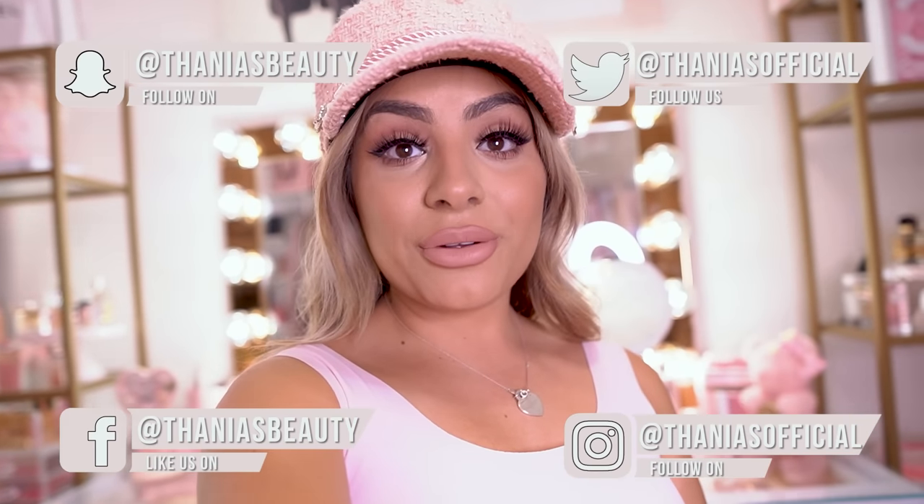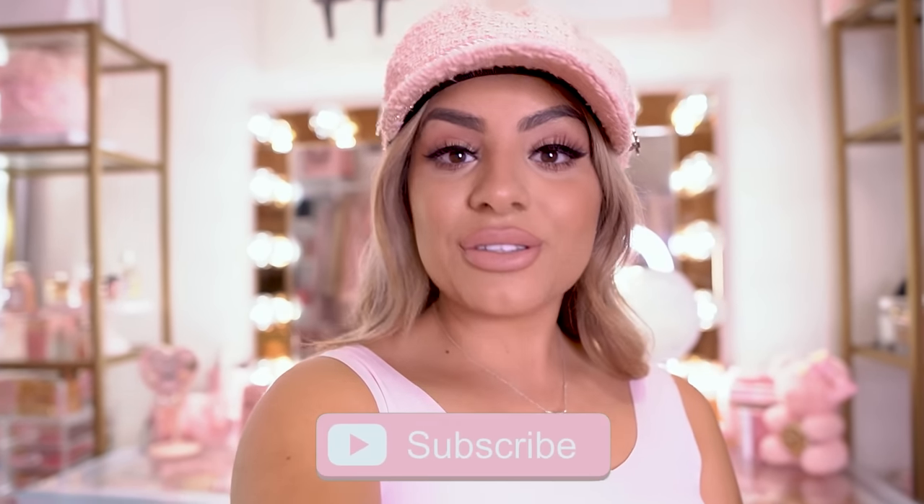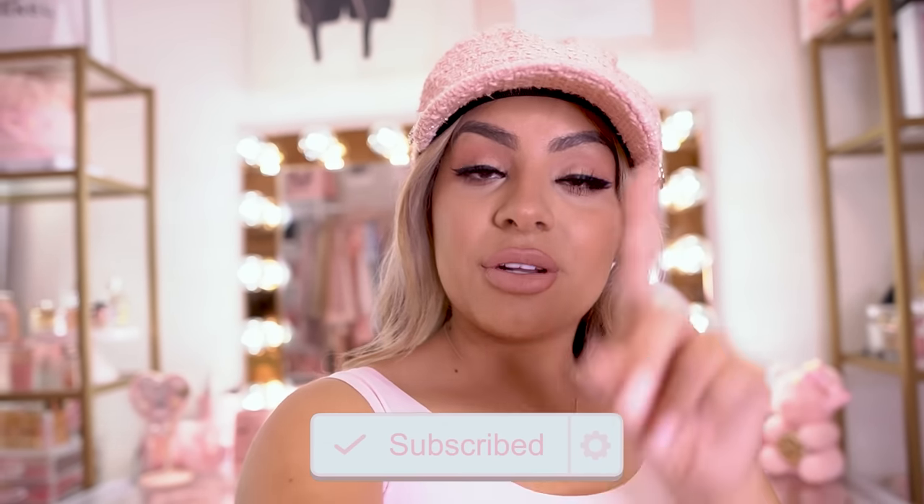Hey pretties! Welcome back to my channel. If you don't know me, my name is Tanya and I film all kinds of pink, girly, beauty, fashion, and lifestyle videos on this channel. So if that's something you're into, make sure you hit the subscribe button down below and push bell notifications so you don't miss any of my videos.